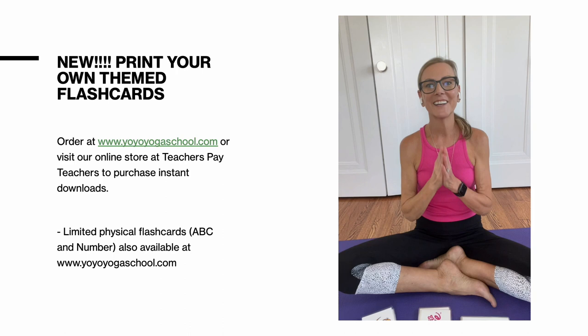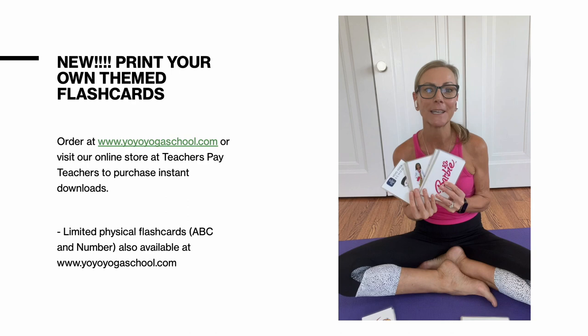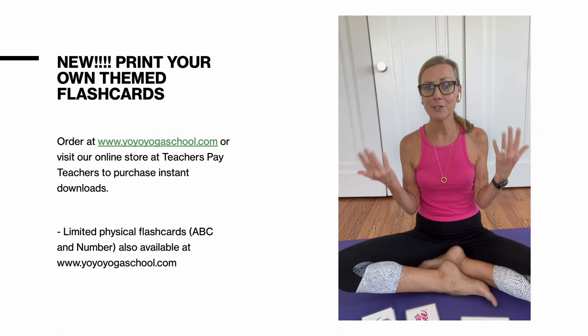I am so excited to share my latest resource: downloadable, print-your-own flashcard decks. These have been created following my many years working with children of all abilities in the clinical setting. My themed flashcard decks work. The kids love them because they're engaging and they encourage movement, learning, coping skills, and just plain fun.